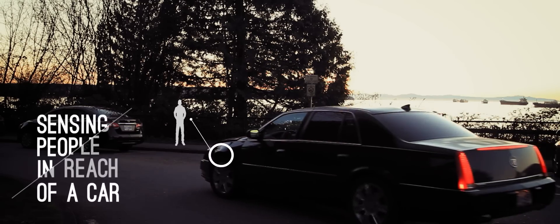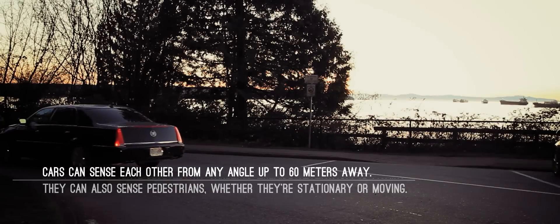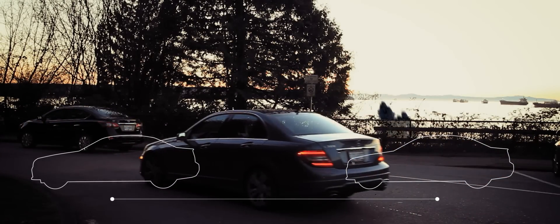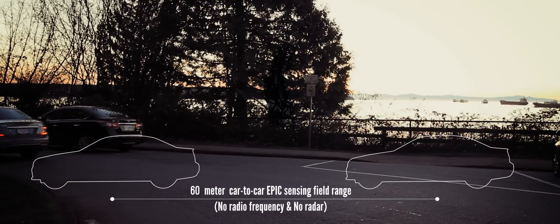You can sense people or other cars up to 60 metres away, regardless of their position around the car, and no expensive radio waves or radar is used.